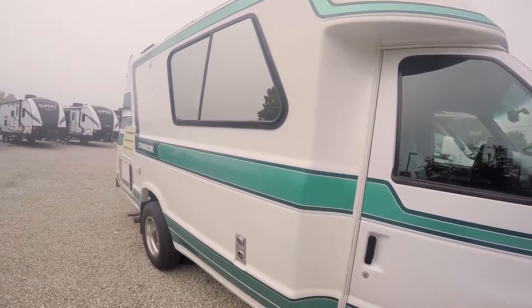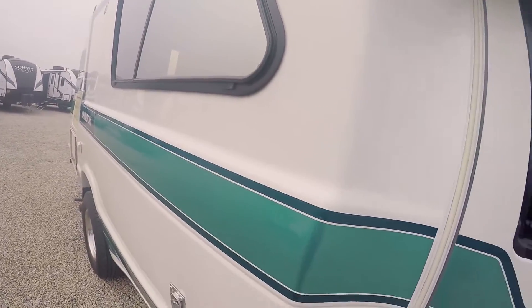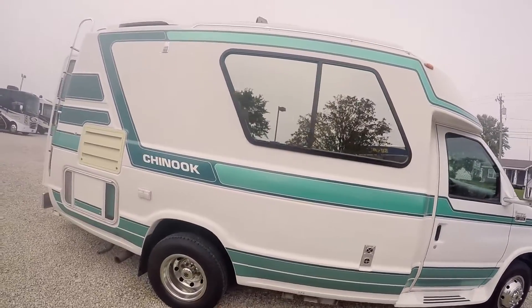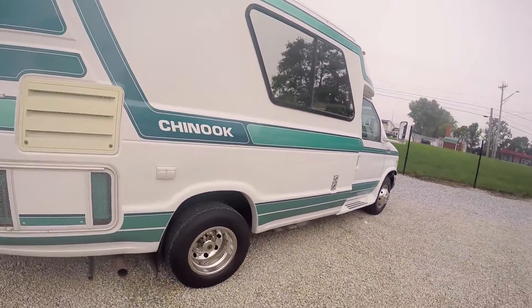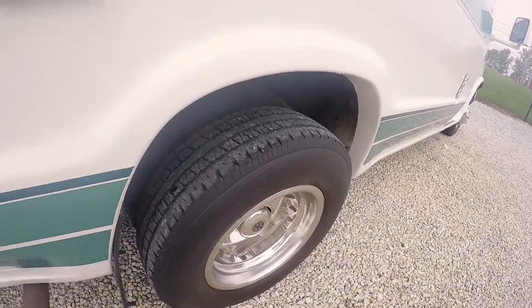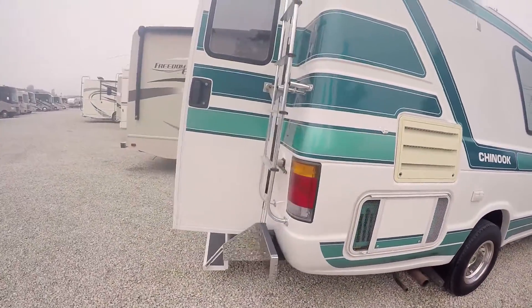It's got a few scuffs, but for the main part, look at that shine. That's gel coat fiberglass with paint on it. It's kind of like a class B van, but bigger — small and agile. It's got a generator, air conditioner, fridge, duals, and tires in great shape. Took this in from an older couple that took very good care of it.